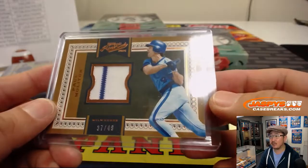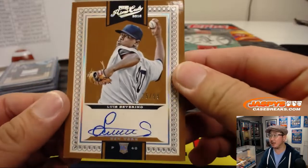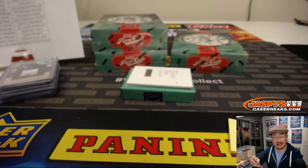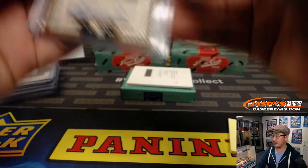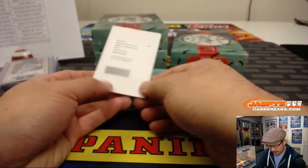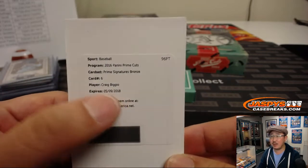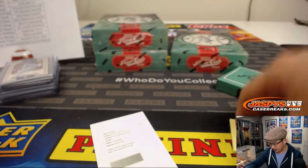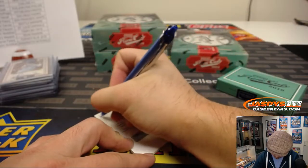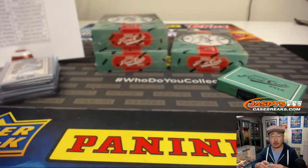And game worn material — a lot of game worn material in this 2016 Prime Cuts, boys and girls. And a nice rookie auto, Luis Severino, 35 out of 99. He's really coming into his own, Luis Severino. That goes to Ed and the Yankees. And your redemption is going to be Prime Signatures Bronze, Craig Biggio. Now it is expired, but like I always say, Panini's pretty good about honoring those redemptions. That goes to Chris Miller and the Astros.